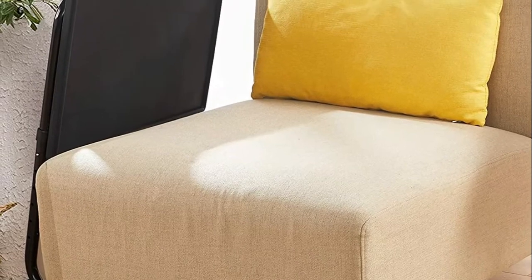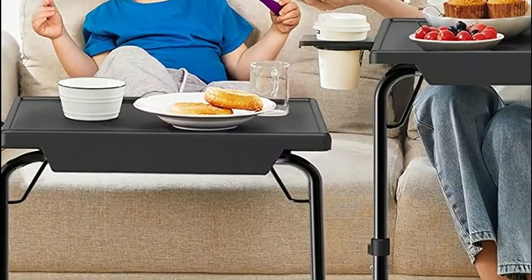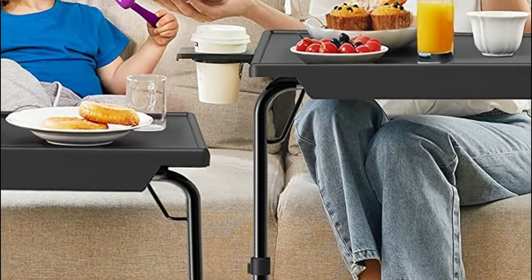This TV tray is practical and ideal for everyday home use. Place it at the edge of your sofa or bed as a TV dinner tray, bed table, workstation, snack tray, and more. A perfect solution for many home applications.